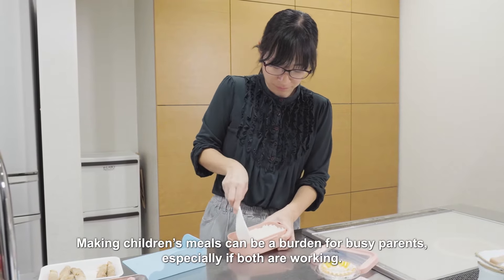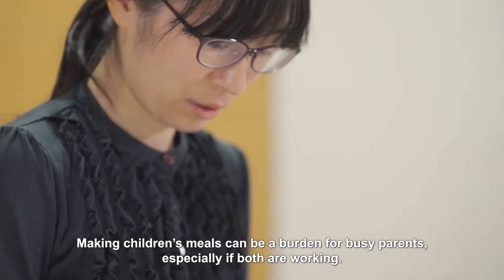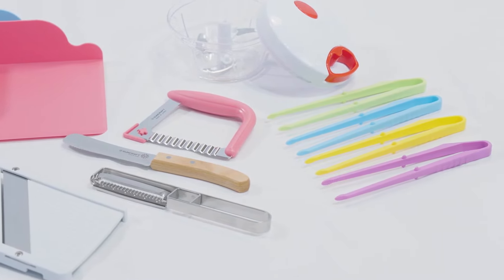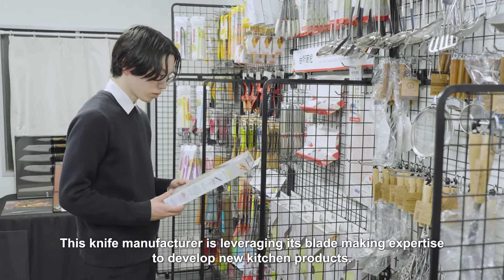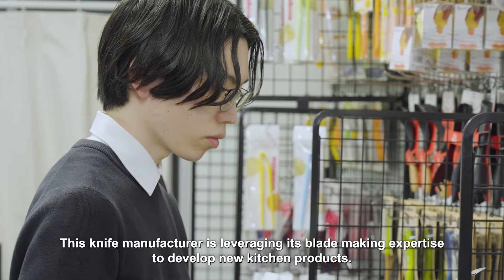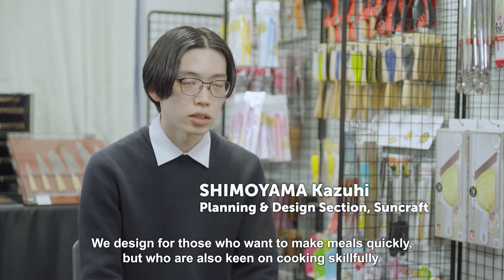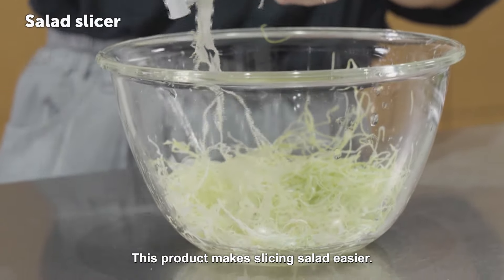Making children's meals can be a burden for busy parents, especially if both are working. New kitchen gadgets are now making their lives easier. This knife manufacturer is leveraging its blade-making expertise to develop new kitchen products. We design for those who want to make meals quickly but who are also keen on cooking skillfully.